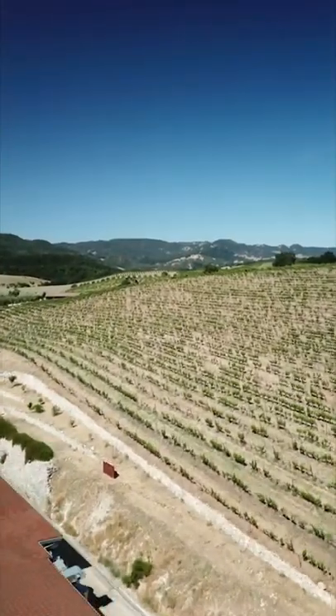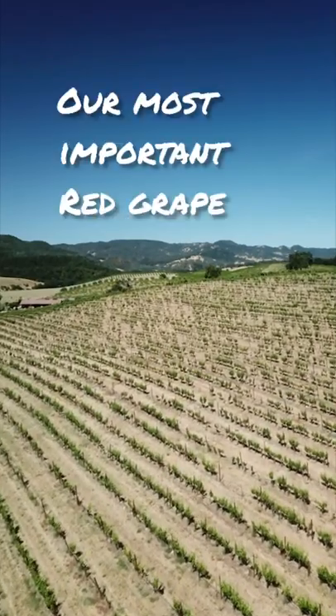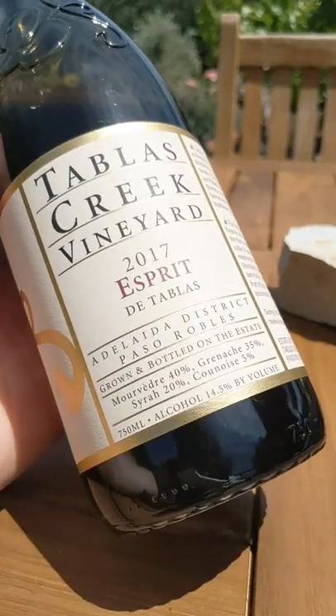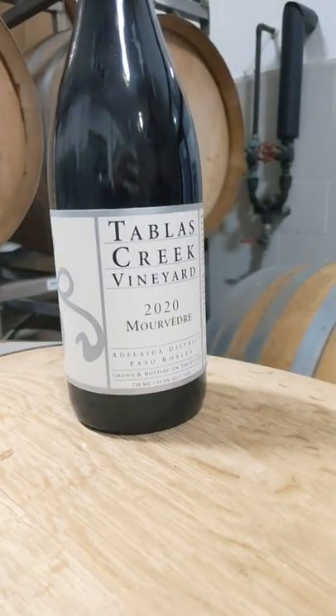I'm in the largest Mourvèdre block at Tablas Creek, which we call Mount Mourvèdre. Mourvèdre is our most important red grape. It is the lead grape in our Esprit de Tablas, we use it in supporting roles in all of the blends that we make, and it's also delicious on its own.